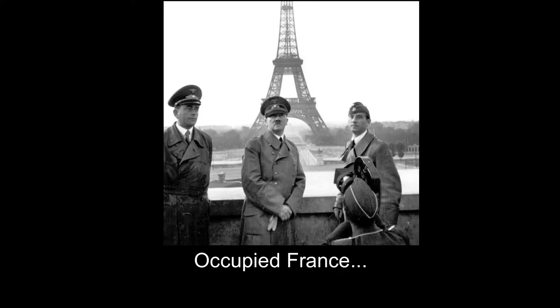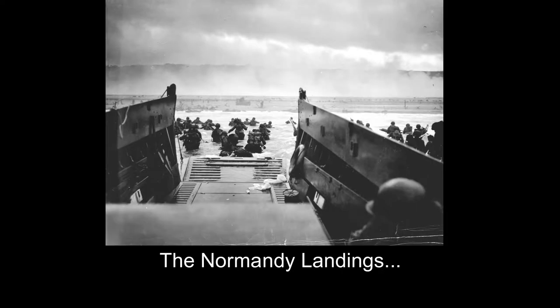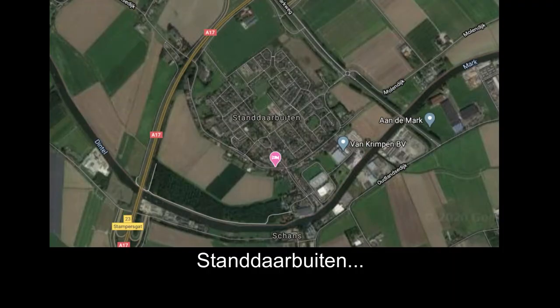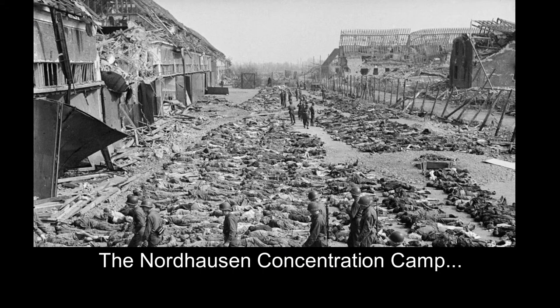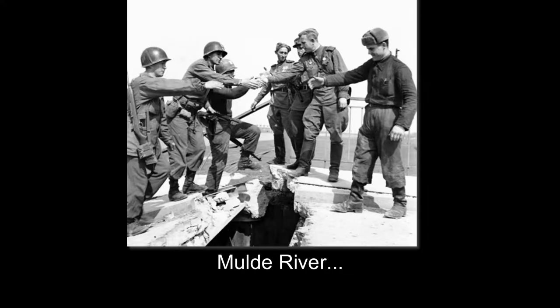The footage includes things such as background information, occupied France, the Normandy landings, as well as places where the Timberwolves fought, such as Aachen, Eisenweiler, Düren, Cologne, Paderborn, the Nordhausen concentration camp, the Wood River, and their eventual arrival back to the United States. And now, with all that said, we must begin the story of the Timberwolves.